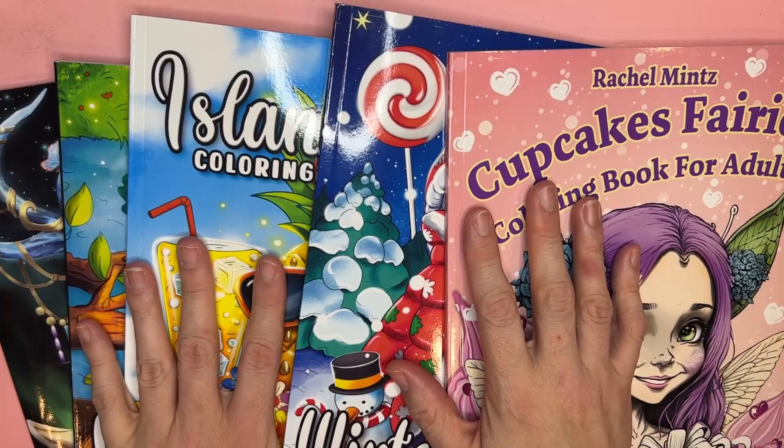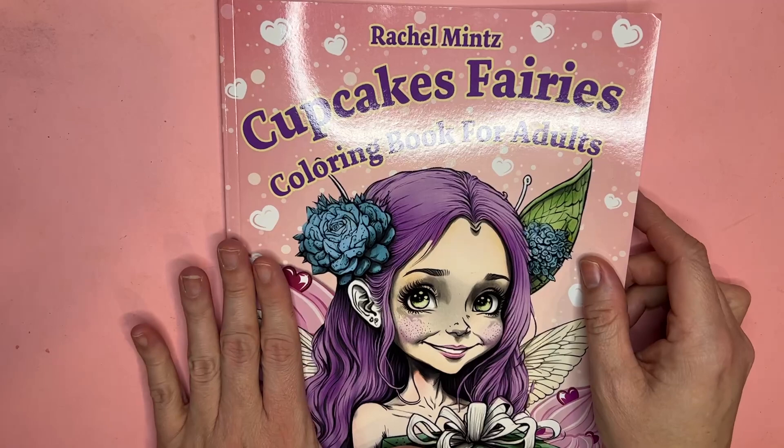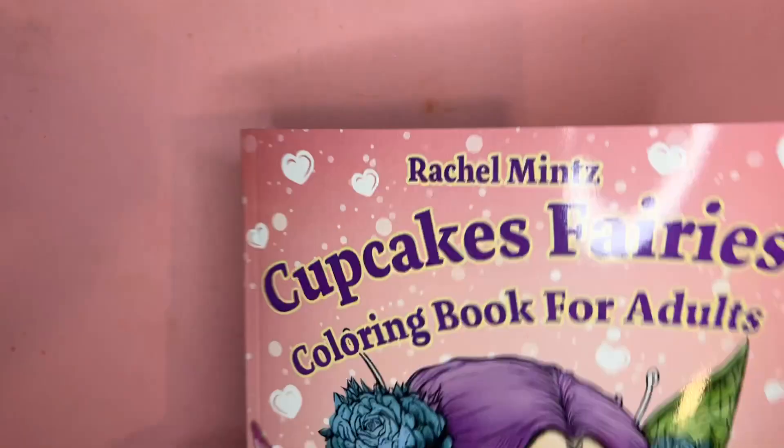Today let's look at these gorgeous books. I'm very excited by my finds. I love this one — it's very new. It's Rachel Mince's Cupcake Fairies Coloring Book for Adults. Super pretty, pink and white with hearts. Rachel Mince also has the Tiny Houses book. I love this book, it's so pretty and girly.